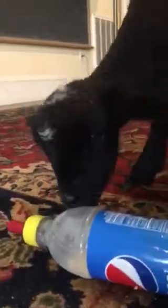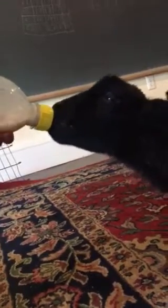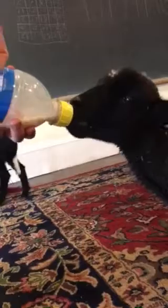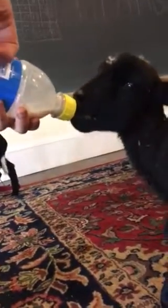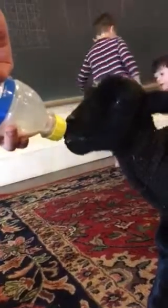He smells the milk. Do you want it, buddy? I can hold it — you've got to get the milk in the nipple. We'll take them outside here in just a minute when we finish. Okay, he's done.